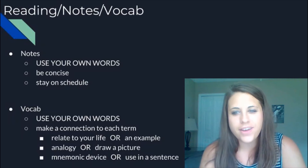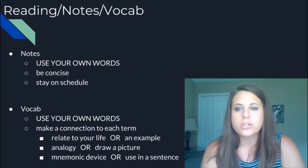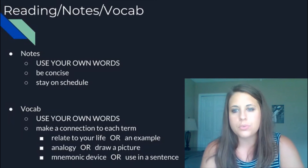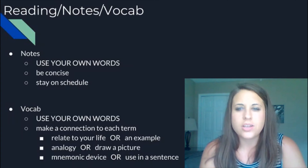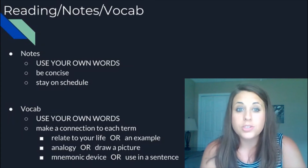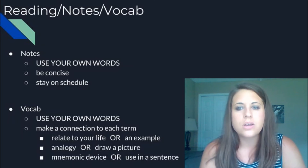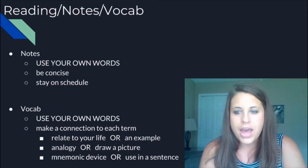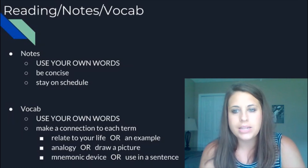So that was the student perspective on how to be successful in AP Psychology, and I want to throw in a little bit of my own advice. For note-taking, I really want to encourage you to use your own words — that's going to be super important for helping you remember what you're writing and making sure you understand the material. Be concise, because the textbook is going to be long with a lot of information, so jot down just the relevant info and come up with a shorthand system. Most importantly, stay on schedule — if you get a little bit behind, that can really build up.